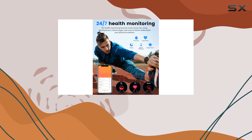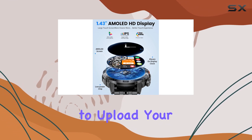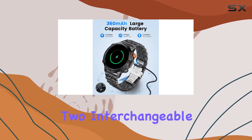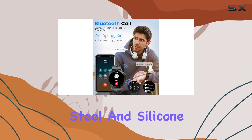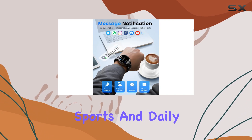Customization is a key feature here, offering 100-plus stylish HD wallpapers and the option to upload your own photos as watch faces. Two interchangeable straps — stainless steel and silicone — allow seamless transitions between work, sports, and daily life.